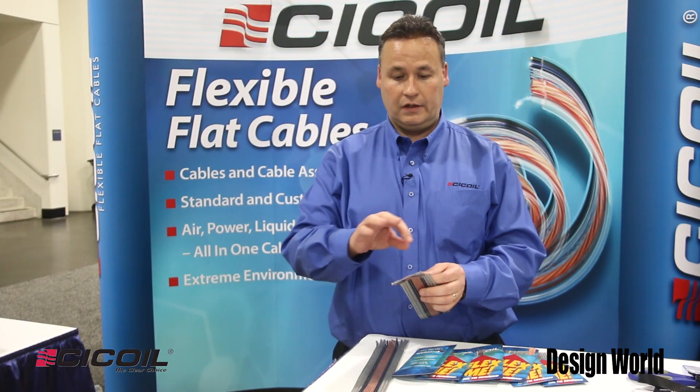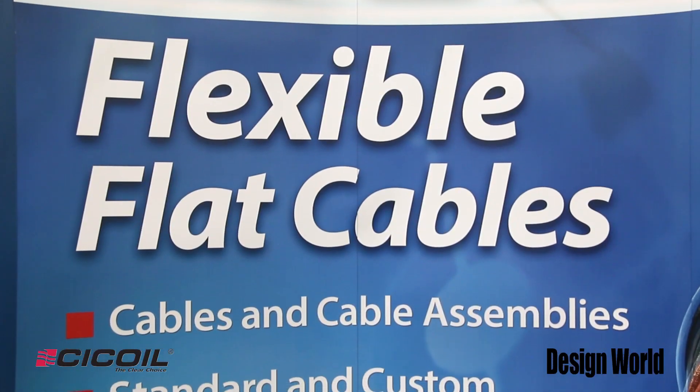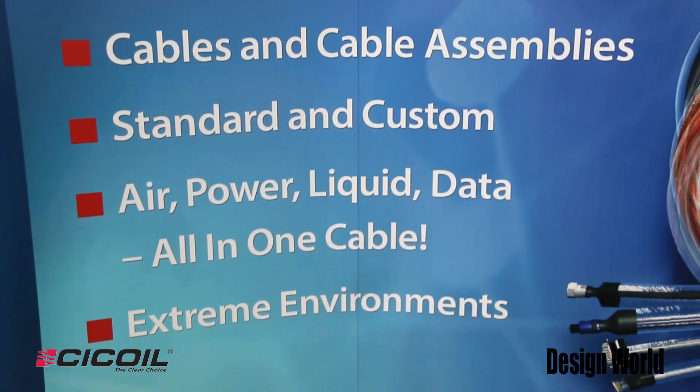You can incorporate a number of different components in here. You can take round cables and put them into a flat cable. We can put power, signal, Cat5, Cat6. We're able to put USB, thermocouple, a number of different elements, even coax and fiber optics.